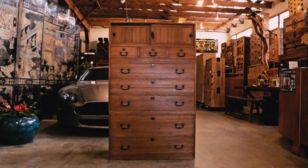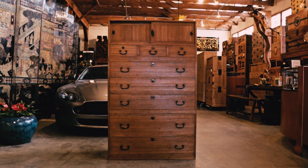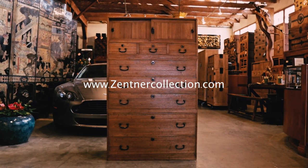To view our current selection of Japanese tansu available, please visit us online at zettnercollection.com. Thank you.